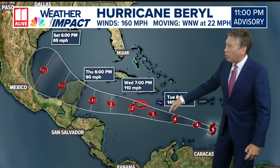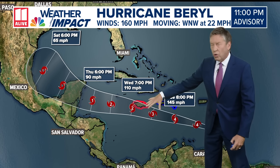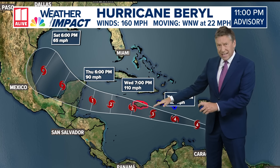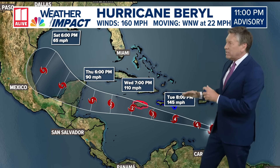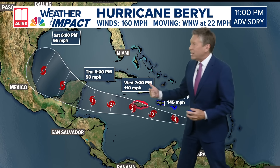The forecast shows it going back to a Category 4, then a Category 3, and even near Category 2 as it nears Jamaica. We don't know for sure if it's going to be a direct hit on Jamaica, but they will be feeling some impacts. As it moves to the west, it's encountering some drier air and shear in the atmosphere.